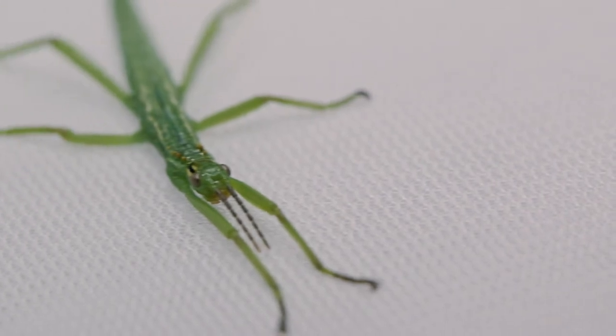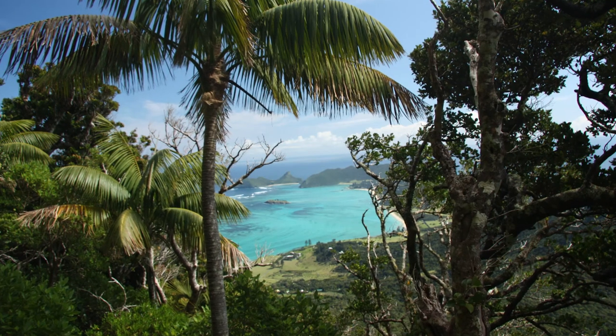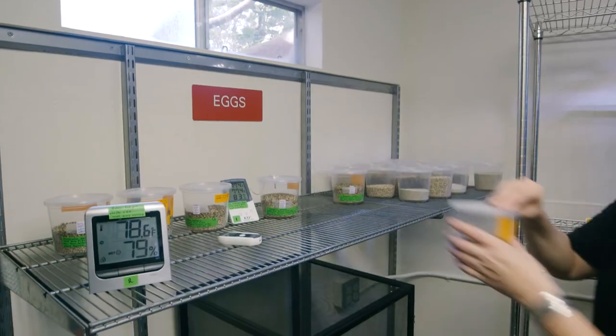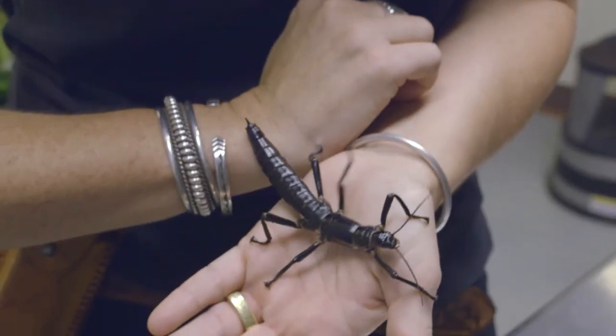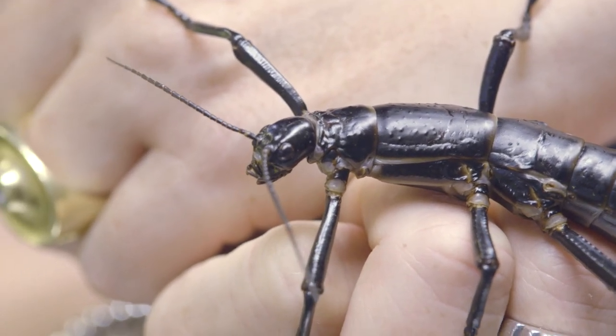And that's the whole point — to see the overall population of these critters grow. Maybe in the future, they'll get to go back to the island they were named after. Everyone working on this project hopes that the Lord Howe Island stick insect will be released to its ancestral home after more than a century. These impressive bugs have a history of defying the odds, and I think they have a pretty good shot at making it back home.